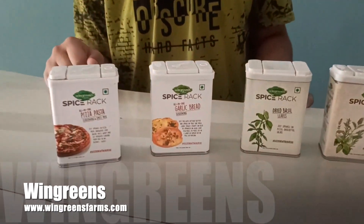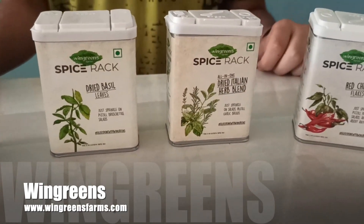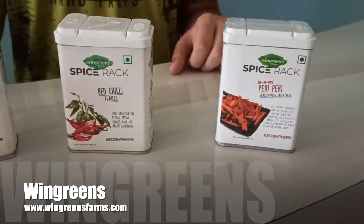The first one is pizza pasta seasoning and garlic bread seasoning. Then dried basil and dried Italian herb blend. And finally red chili flakes and peri peri.